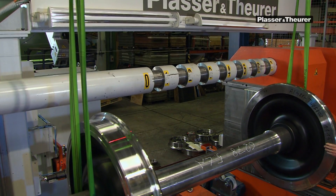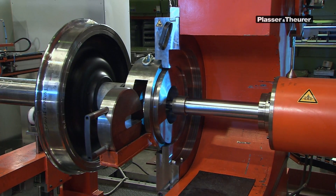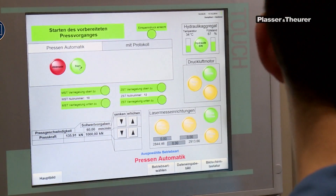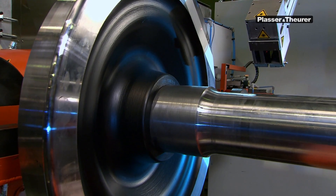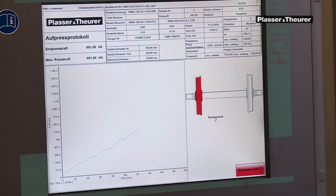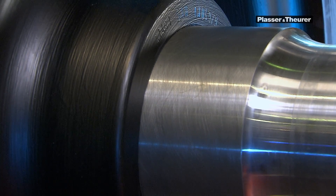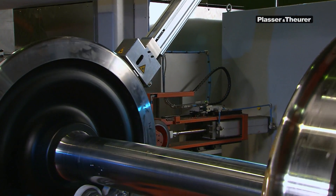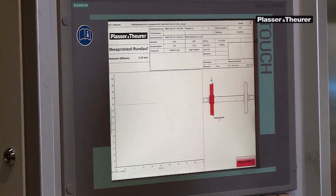The second stage of assembly involves the wheelset press, which was custom-made for Plasser and Teurer. We press wheelsets for track gauges from 760 to 1600 mm. During the press operation, relevant data is recorded and can be accessed for documentation. The subsequent measuring of the radial run-out and the axial run-out is also recorded using the integrated laser measuring system.